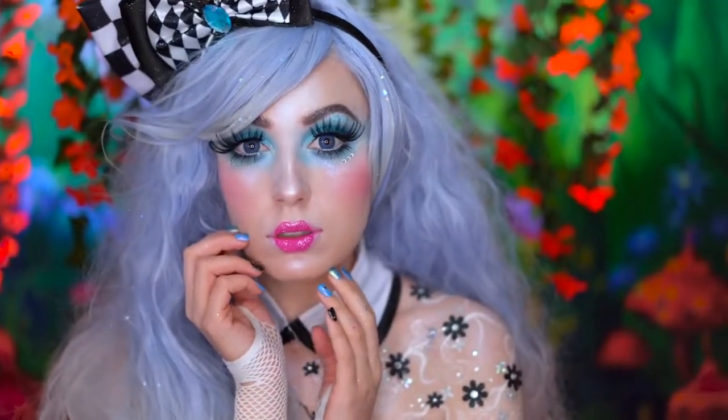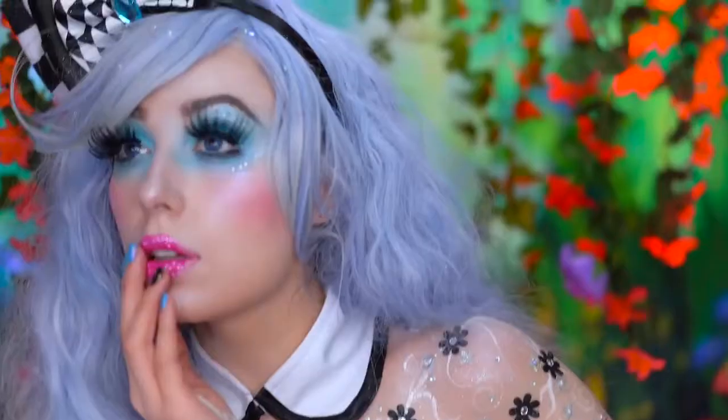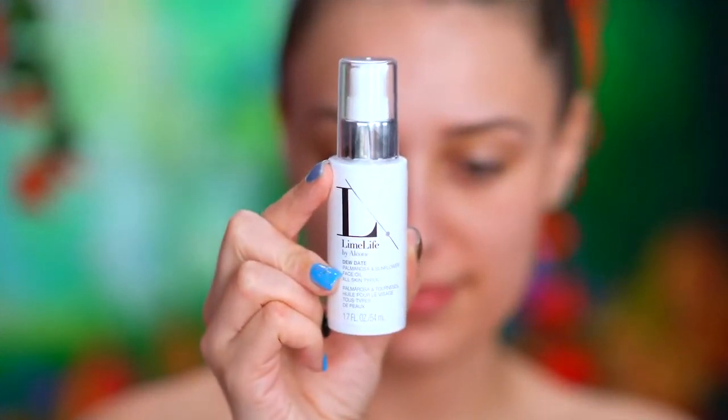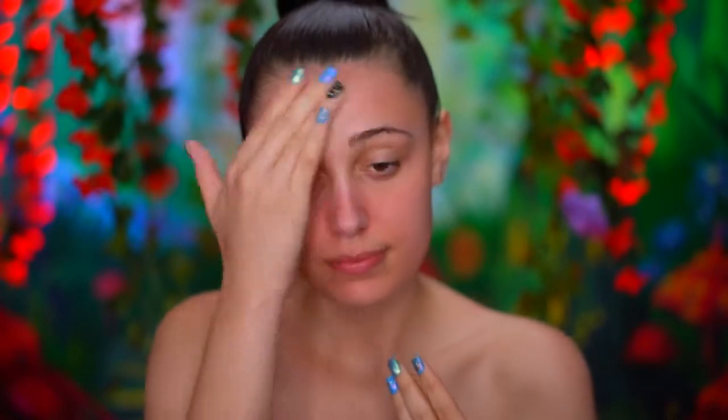My name is Alice. I live in London. I have a mother named Helen and a sister named Margaret. I'm starting out this look by applying a soothing oil to my skin, working that in with my fingertips, and I'm also applying this down my neck.